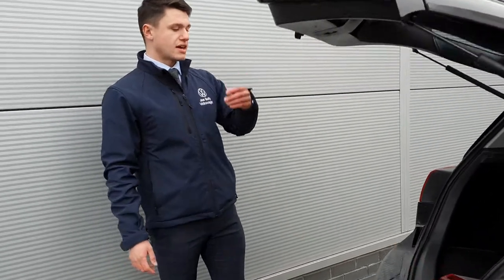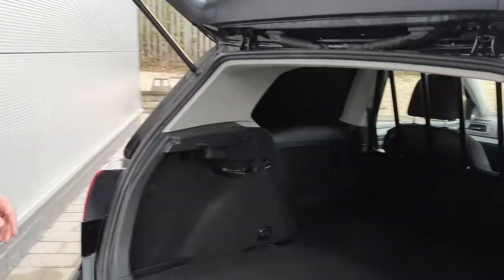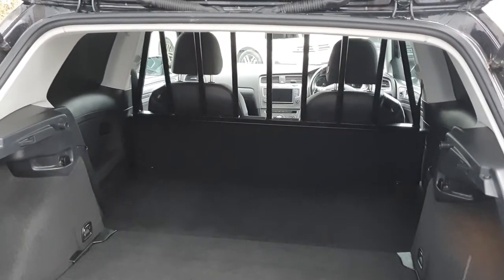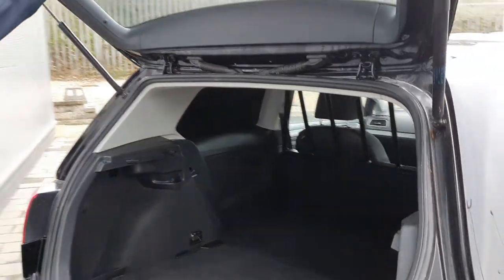Now guys, as you can see you do get a completely flat load bay. There's a couple of storage areas and a couple of anchor points as well. There's plenty of space back there for your tools, a small ladder, paintbrushes, or anything like that.